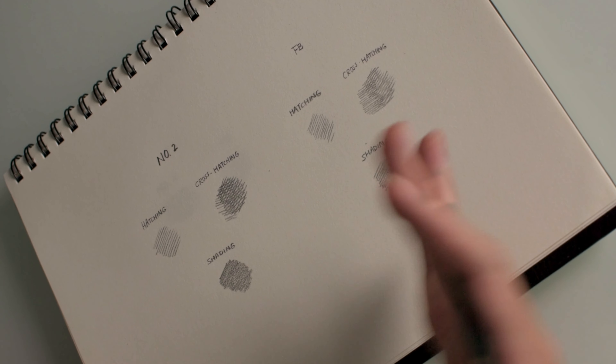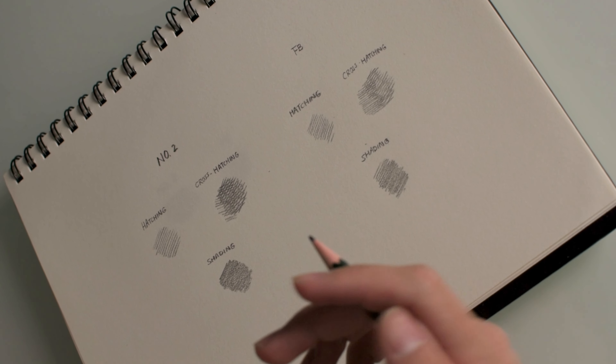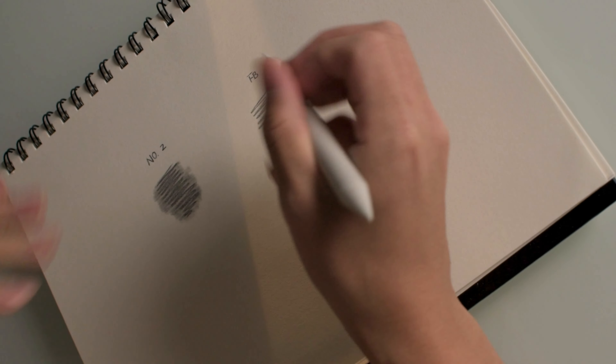It might not be too obvious from far away, but up close you can definitely tell that the Faber-Castell is a lot smoother — I'm not sure if it's the way it's sharpened. Moving on to the blend test: when creating realism drawings, one of the most important elements is shadows and shading. One way to achieve that is using blending materials such as Q-tips, tissue paper, paper blenders, or even your fingers. The general rule is the easier it is to blend, the easier your time drawing will be.